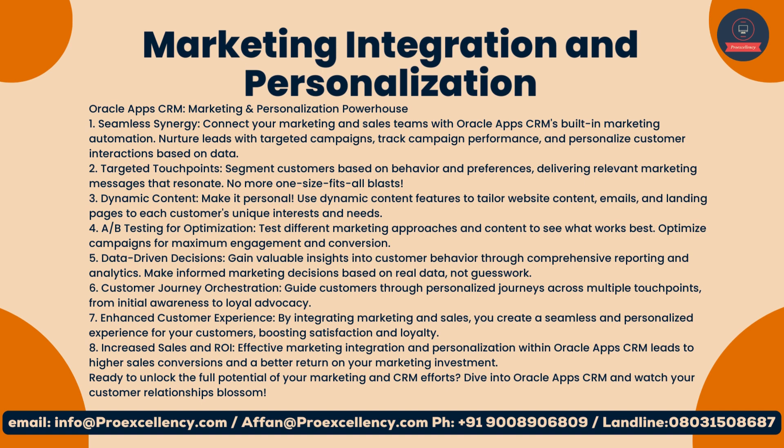Make informed marketing decisions based on real data, not guesswork. Six, customer journey orchestration: guide customers through personalized journeys across multiple touchpoints, from initial awareness to loyal advocacy. Seven, enhanced customer experience: by integrating marketing and sales, you create a seamless and personalized experience for your customers, boosting satisfaction and loyalty. Eight, increased sales and ROI: effective marketing integration and personalization within Oracle App's CRM leads to higher sales conversions and a better return on your marketing investment.